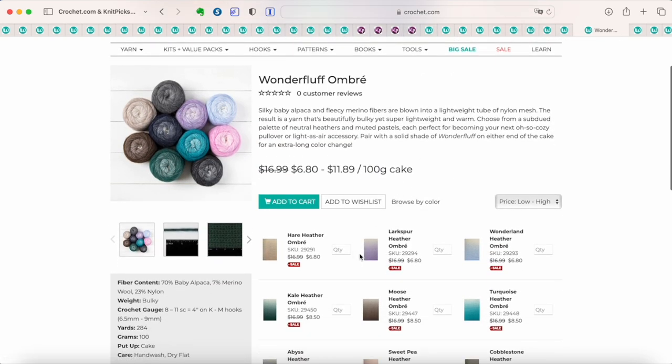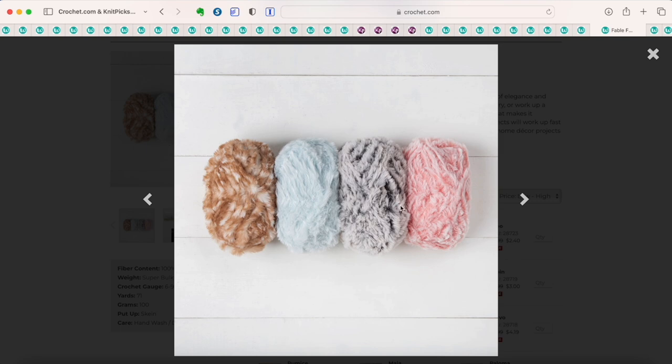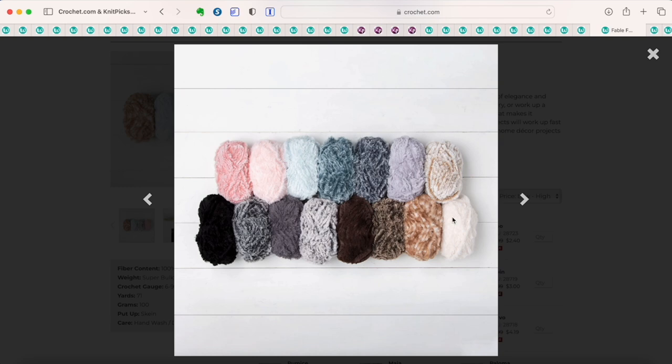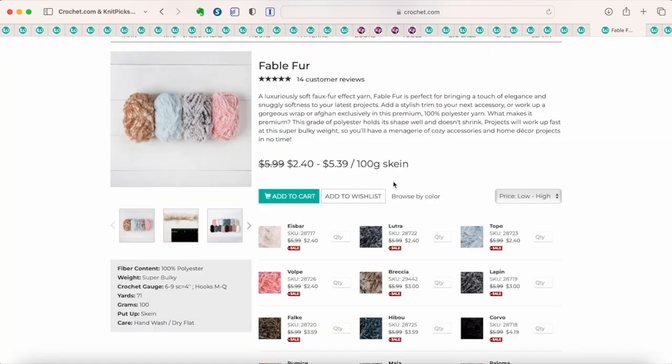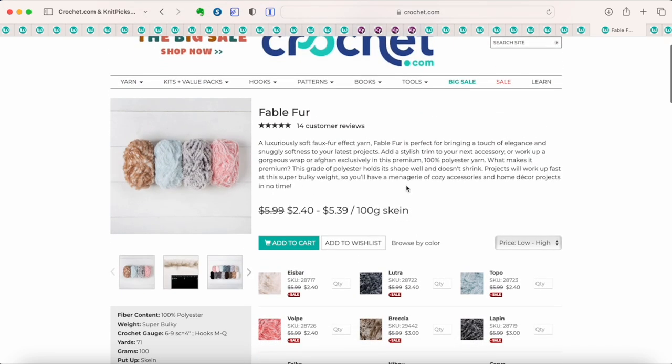This is Fable Fur at an excellent price — $2.40 for a 100-gram skein. This is for making something with a faux fur look. It's not the same as eyelash yarn — this is actual faux fur, and when crocheted or knitted into something, it genuinely looks like faux fur. So if you want to add fur accents to your projects this winter, or even make a whole project in fur, this is a great deal.